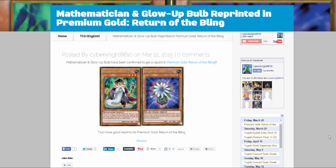What do you guys think about these reprints, and what reprints are you hoping will be in Premium Gold: Return of the Bling? For me, I'm still hoping for D'Igusto Emerald because it kind of makes sense since we have Lavalval Chain in this set — it'd just be cool to have D'Igusto Emerald in there as well. Those two kind of go together.